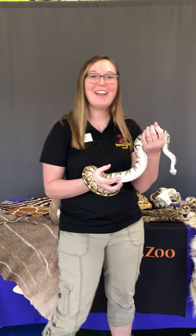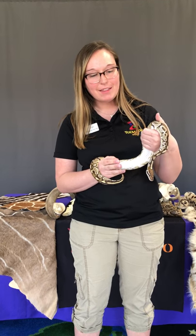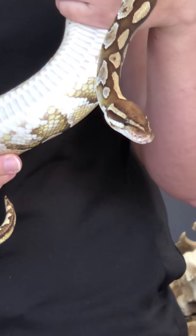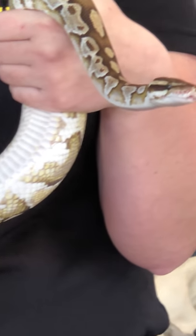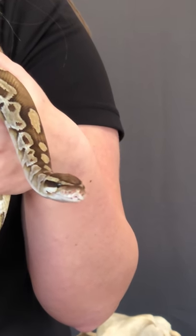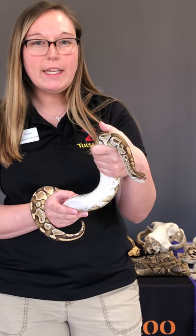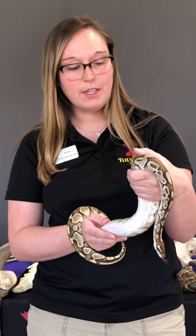Hi everyone! This is Pearl, and Pearl is a ball python. Ball pythons are native to Central and Western Africa. They're one of the smaller species of python — they only get about three to six feet long — and they are a constrictor, which means they squeeze their prey and then swallow it whole. Ball pythons eat lots of different types of small mammals, so they help control the rodent population.